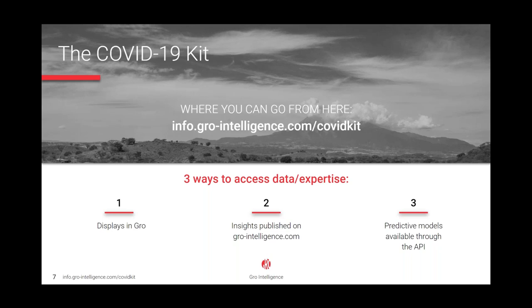The kit is available on our website at info.growintelligence.covidkit. It's a combination of the different products we produce at GROW, and it aims to provide direct insights into the effects the outbreak is having. Displays in GROW's web app can be used to track and monitor datasets like crop health, trade, crop production, and prices — and the information can be downloaded and displays can be embedded into your own website. The kit also includes a handful of relevant written insights we publish weekly, giving you access to one of the best teams of agriculture analysts in the business. Finally, it includes predictive models that can be run using the GROW API, which lets you build your own models or run models GROW's already built, and allows you to incorporate your own proprietary data.